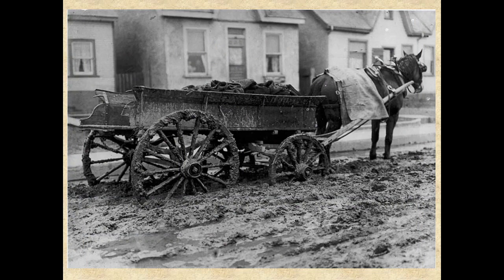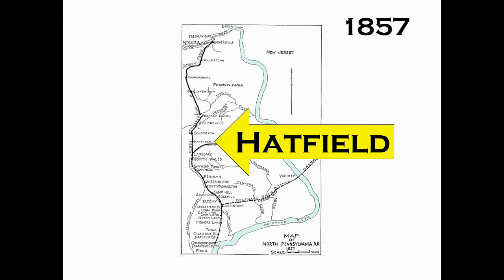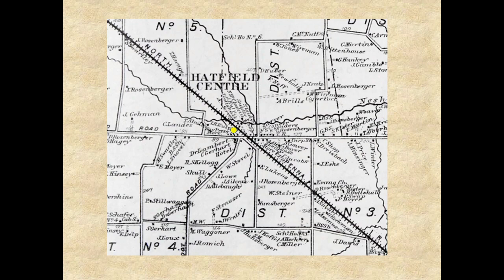In the mid-1800s, transportation was by horse alone, but the dirt roads of the day were so bad that they would become almost impassable in wet weather, making it very difficult to get farm products to the city. So it is not surprising that news of a new train line from Philadelphia to Bethlehem, right through Hatfield Township, was mostly well-received.